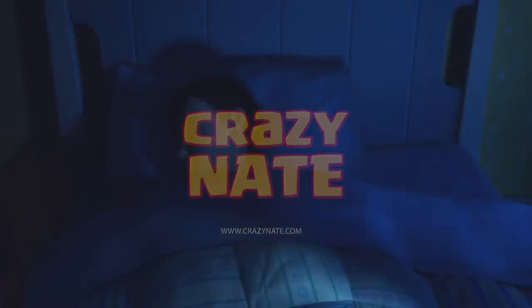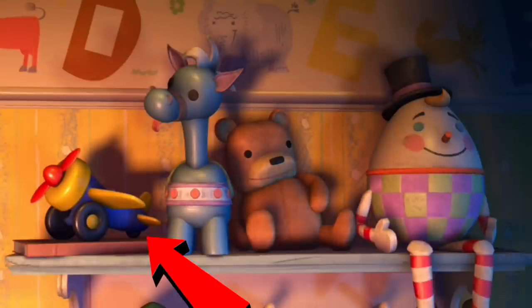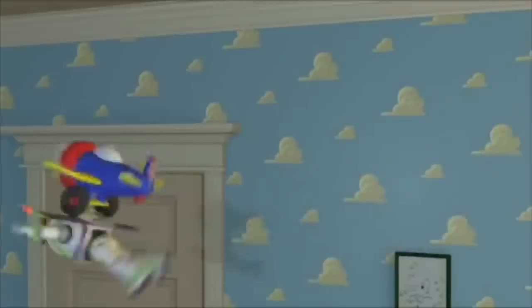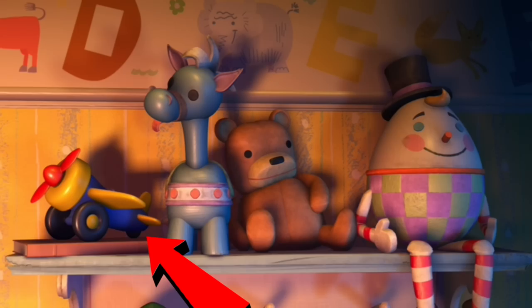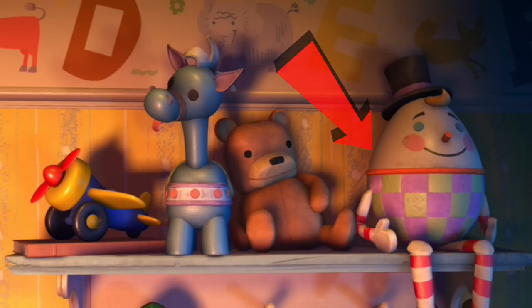In the opening scene one of the monster noobs is practicing to scare the little kid in the scare simulator. On the shelf above that little robotic kid we see the plane from Toy Story that allowed Buzz Lightyear to believe he could fly. Also of course that's Humpty Dumpty on the shelf too.